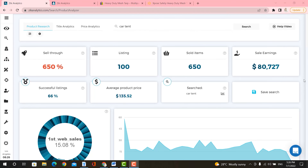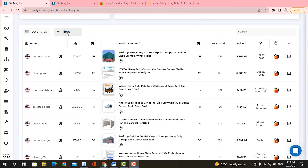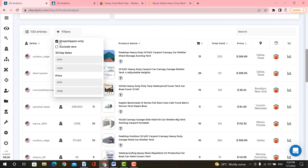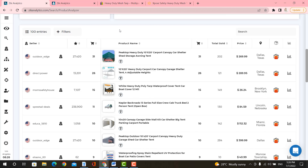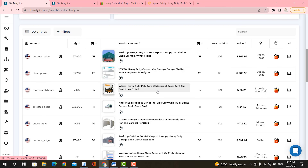Let's go ahead and jump into my screen. Here in Zeek Analytics, we searched for a random keyword. In this case, car tent. Here you have the stats, and then we're going to scroll down and filter to only have the dropshippers showing on our product list. Here we have this white heavy duty polytrap waterproof cover tent car.